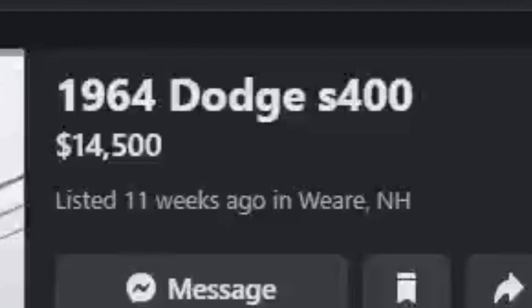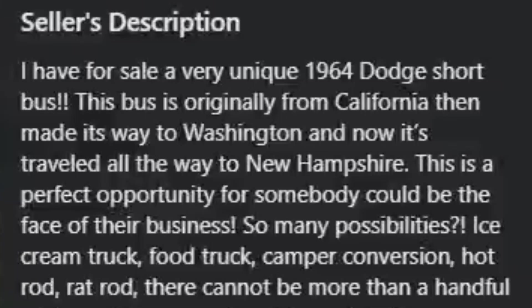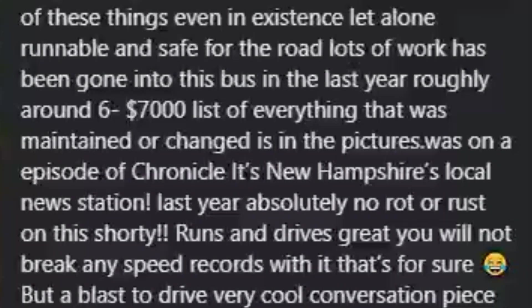Last but not least, we're going back to the other side of the country to look at something a little bit older, a lot more expensive, and in pretty pristine condition. This is such a cool find — we are looking at a 1964 Dodge school bus for $14,500 in Wary, New Hampshire. The listing says: 'I have for sale a very unique 64 Dodge short bus. Originally from California, then made its way to Washington, and now it's traveled all the way to New Hampshire. Perfect opportunity for somebody — could be the face of their business. Ice cream truck, food truck, camper conversion, hot rod, rat rod.' There cannot be more than a handful of these in existence, let alone runnable and safe. Roughly $6,000–$7,000 worth of work has gone into it in the last year.